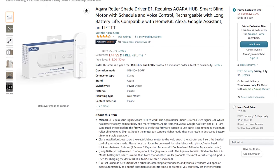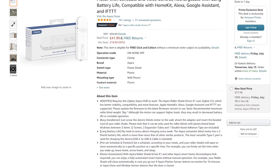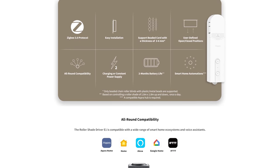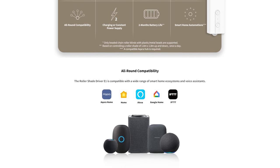Aqara also has their E1 roller shade driver, which I've been using on the blind just over here since it came out, and it is a fantastic little unit — Zigbee-based with a good battery life. That is just 42 pounds, which is a pretty great deal if you're looking to automate a roller shade.